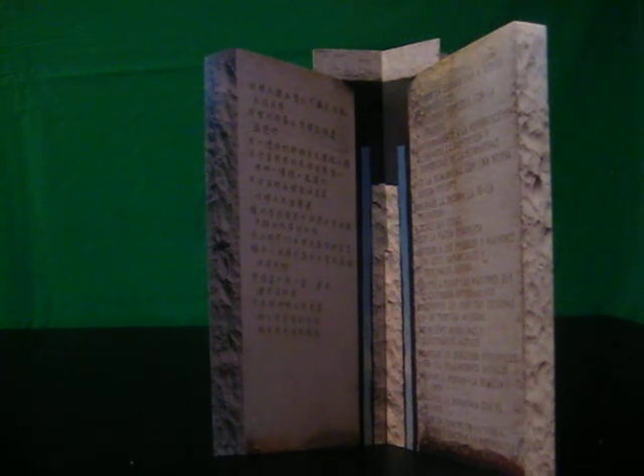The messages read: Don't be a cancer on the Earth. Seek harmony. Balance personal rights with social duties. Avoid petty laws. Rule with reason. Unite humanity with a new language. And guide reproduction wisely. But it's the topmost directive on these stones that stops everyone cold in their tracks and sends a chill down your back. It reads: Maintain humanity under 500 million people in perpetual balance with nature.